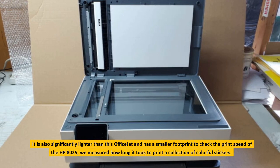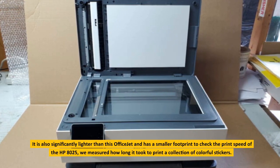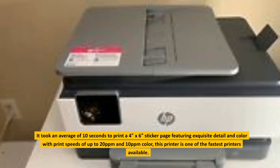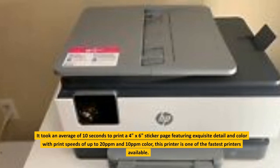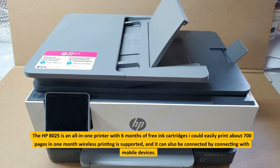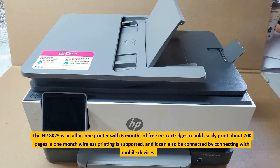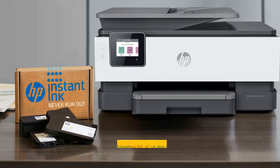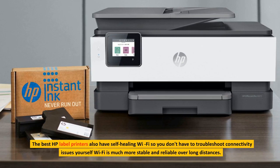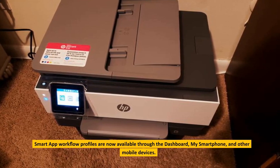To check the print speed of the HP 8025, we measured how long it took to print a collection of colorful stickers. It took an average of 10 seconds to print a 4 by 6 inch sticker page featuring exquisite detail and color, with print speeds of up to 20 parts per million black and 10 parts per million color. This printer is one of the fastest printers available. The HP 8025 is an all-in-one printer with six months of free ink cartridges; I could easily print about 700 pages in one month. Wireless printing is supported and it can also connect with mobile devices. The best HP label printers also have self-healing Wi-Fi, so you don't have to troubleshoot connectivity issues yourself. Smart app workflow profiles are now available through the dashboard, my smartphone, and other mobile devices.